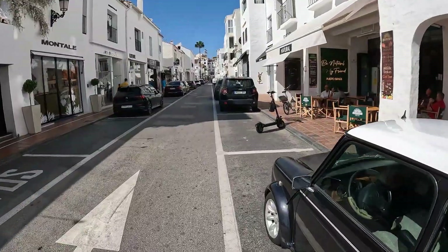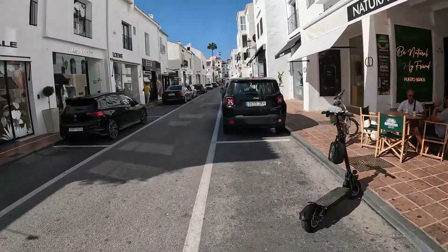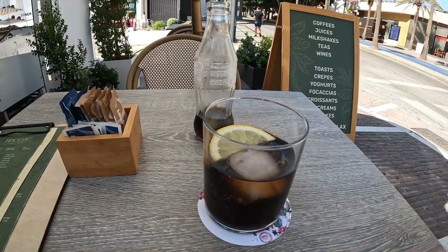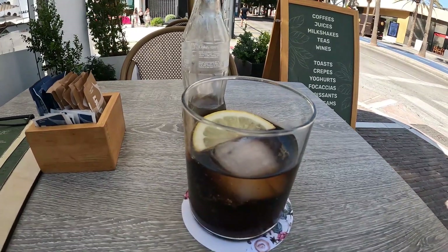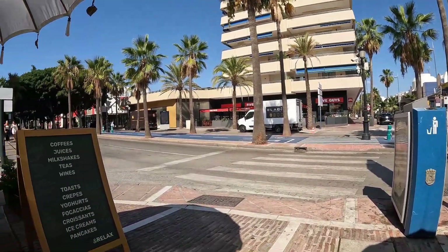I will need to stop for a drink at some point. A little tiny bottle of Coke — five euros. And to me at the moment, it's worth five euros. It is hot. Five euros for a tiny little bottle of Coke.